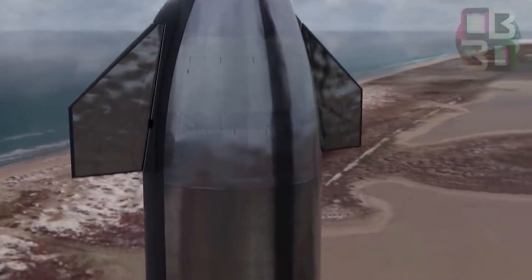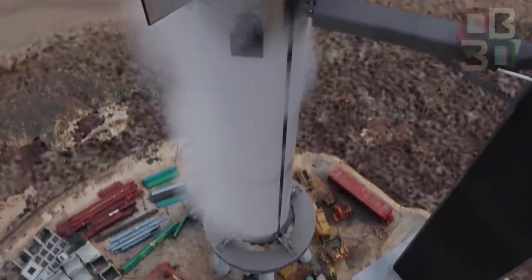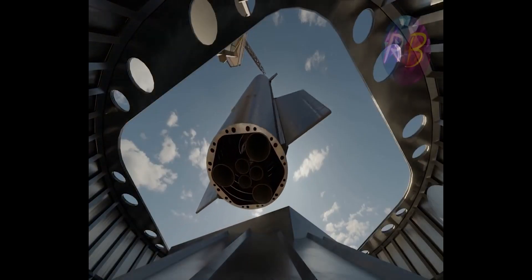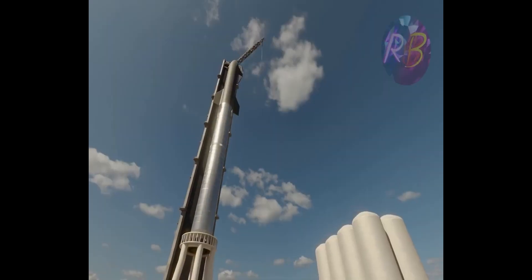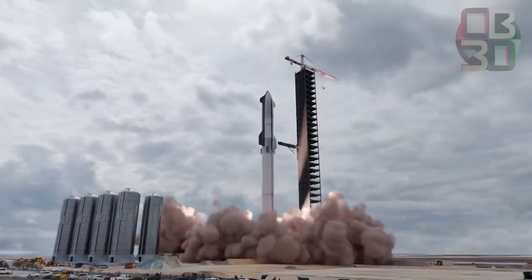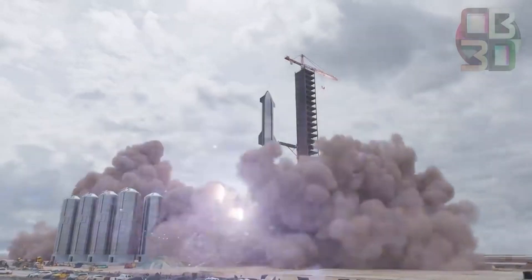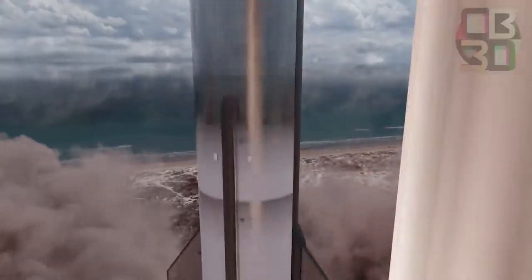Ship 20 is the first Starship prototype with mounting points for a full six Raptors, meaning it will almost certainly be put through an even more rigorous proof test with hydraulic rams to simulate the thrust of those engines. The same might be true for Super Heavy Booster 4, which had 29 Raptor engines installed in just 14 hours in a spectacular and unprecedented feat of rocket assembly.